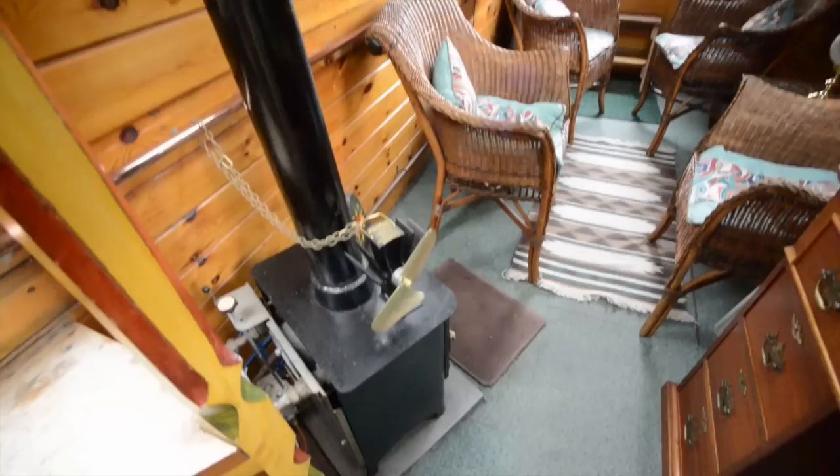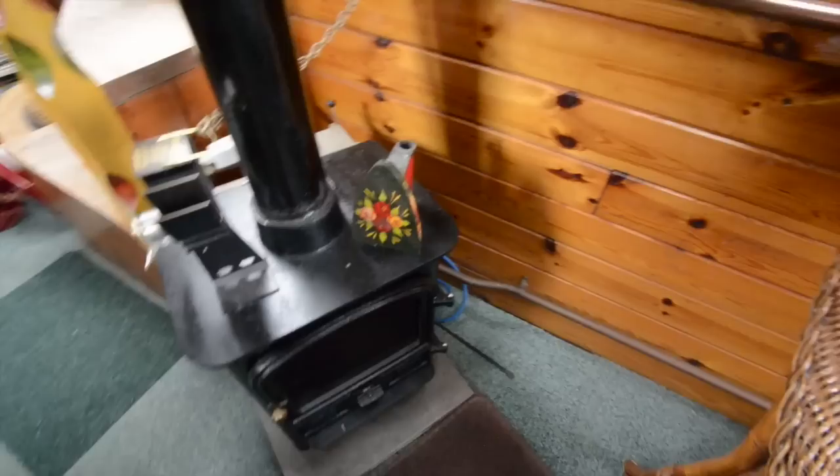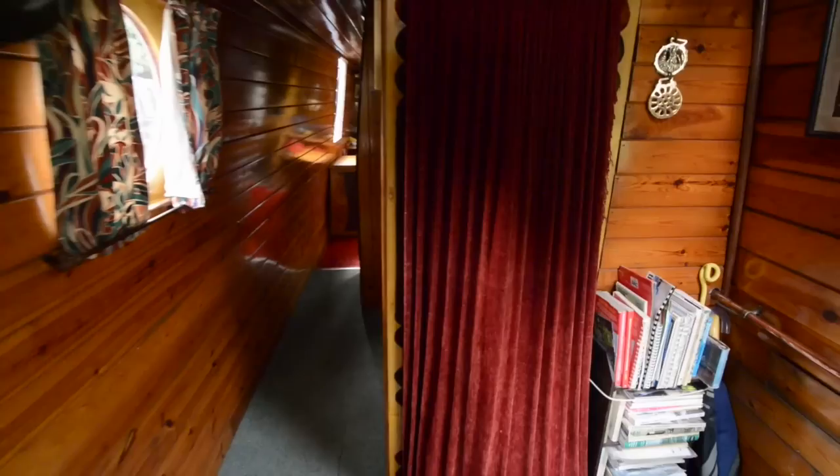Spinning around through the saloon and looking forward, you have down here a diesel-fired stove. It's a Bubble. It also runs a pipe that basically circulates to and fro around the whole boat to keep it all nice and warm in inclement weather.